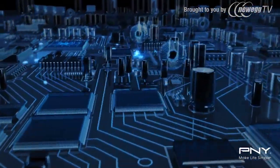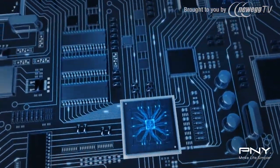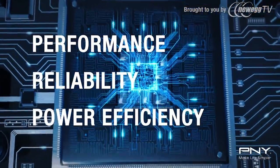A solid-state drive is a flash-based storage drive. Solid-state drives offer uncompromising performance, reliability, and power efficiency in a new type of storage technology.